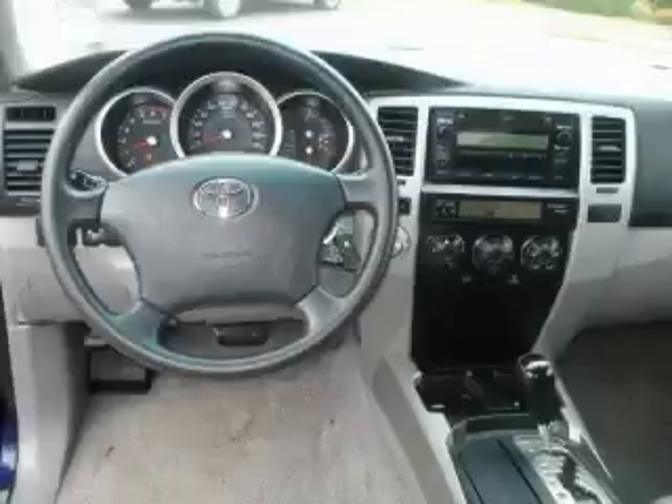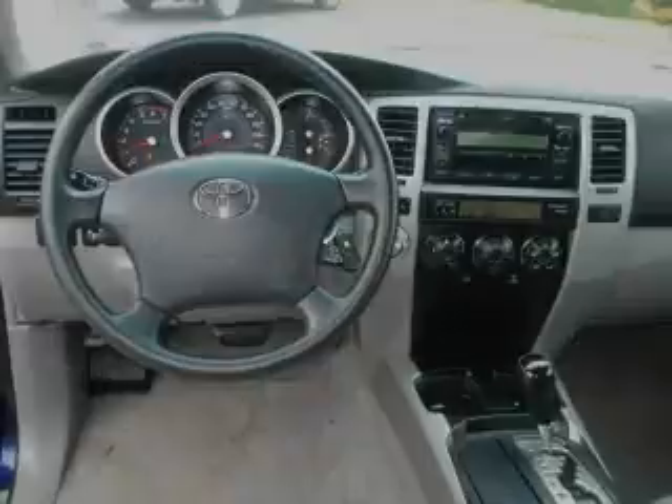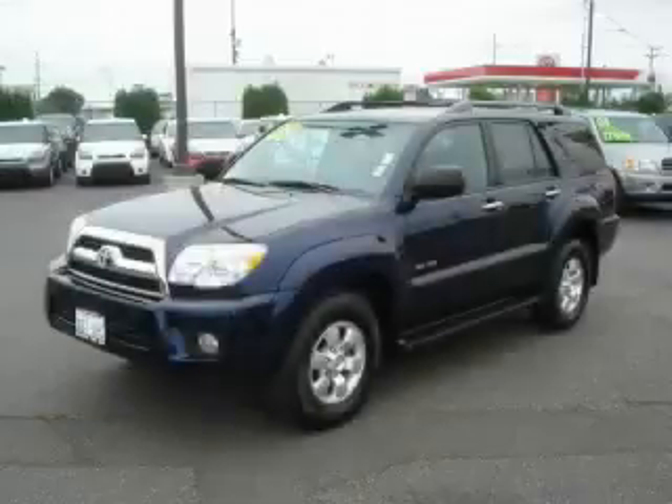The steady 6-cylinder engine, connected to a smooth shifting automatic transmission, always delivers. This SUV won't last long at this price, call and arrange a test drive now.